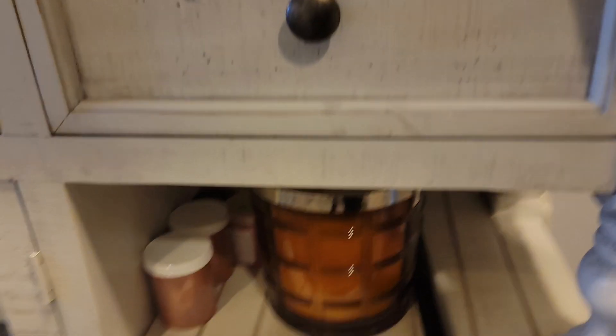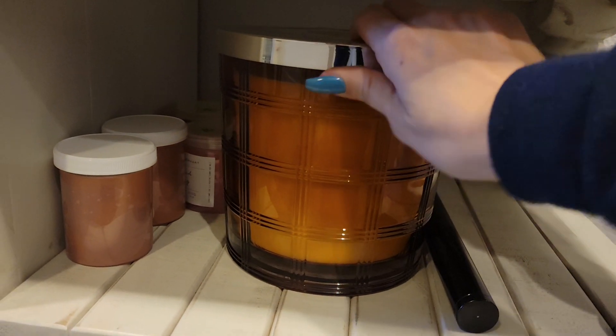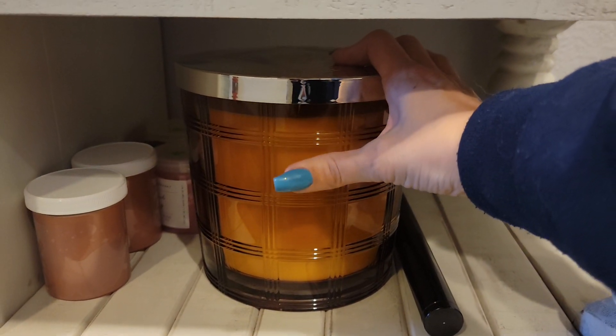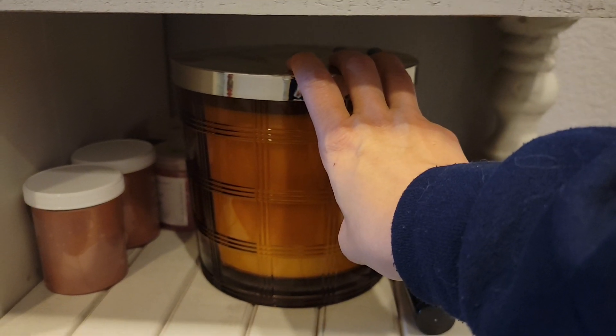Down here is where I have — I got this last year, probably August or September — this is the Homeworks. It's a big five-wick. This is the spun sugar — not vanilla, just the spun sugar. I'm probably going to start burning this in the next couple of weeks and just leave it out. This is scoopable wax — I'll talk about that in another video.